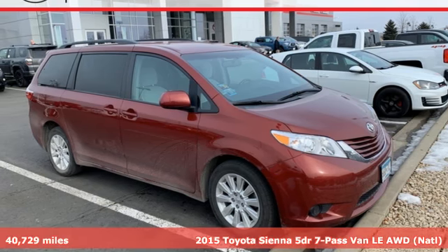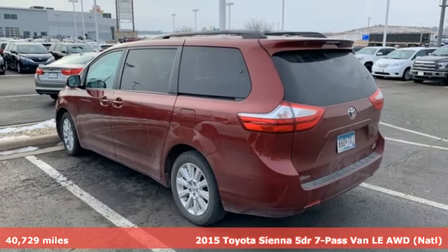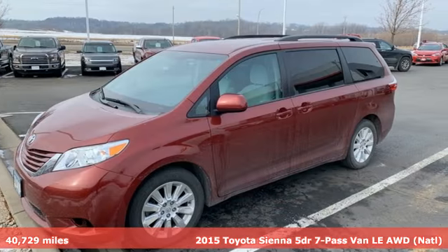Here's a 2015 Toyota Sienna. When you're looking for comfort, convenience and quality, you think Toyota. And it comes with all the amenities you need.